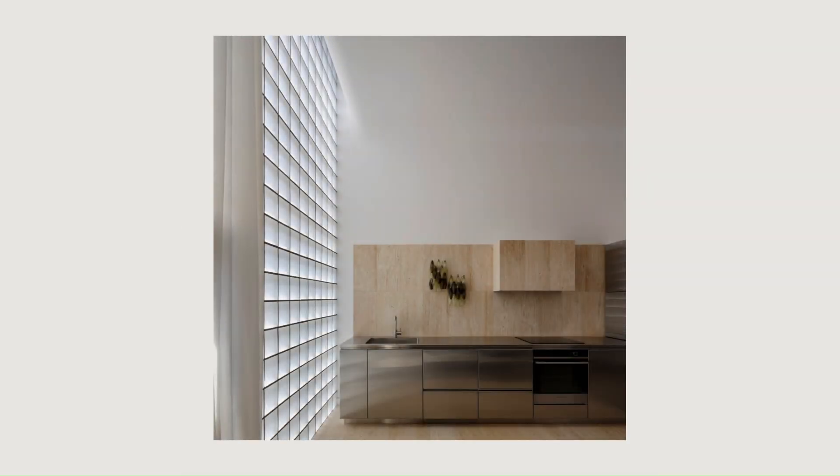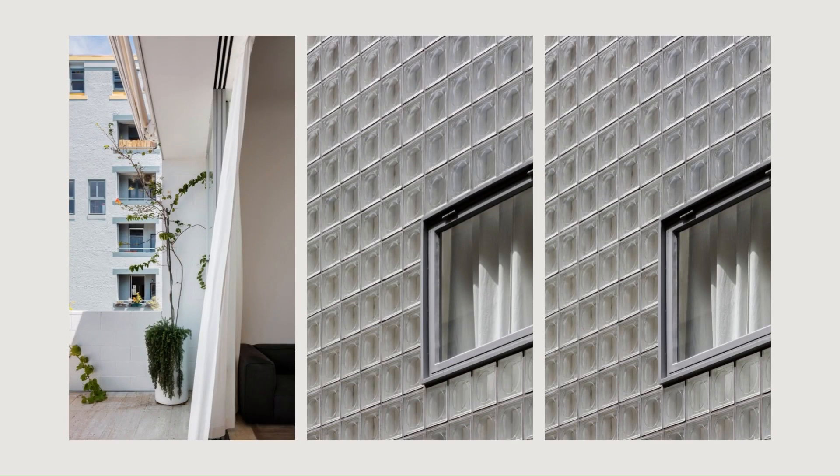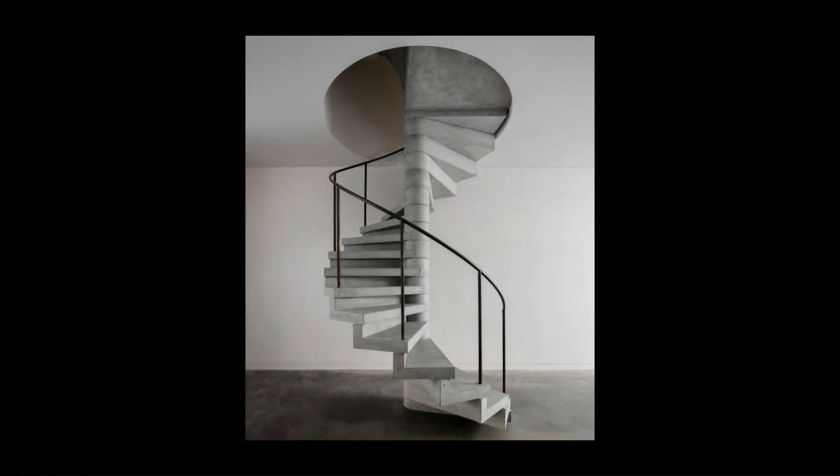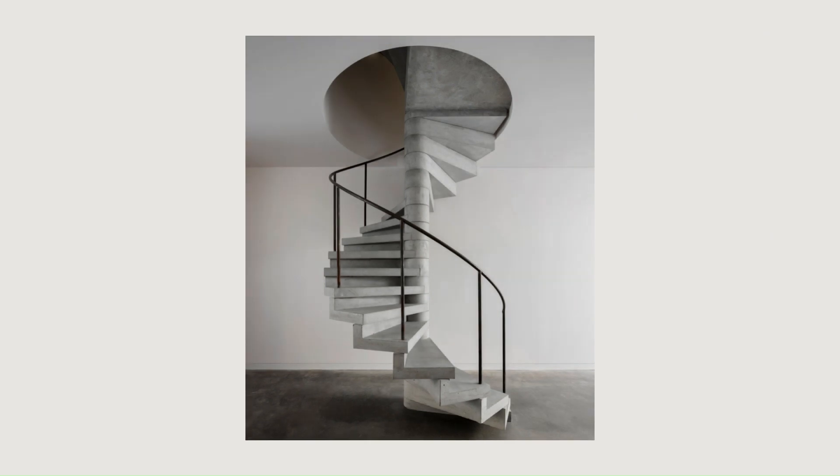Swartz says the result is a blueprint for urban density done well in the city fringe suburbs, through its reuse of an existing infill site to add housing. Apart from judicious use of the site planning regulations, not maxing out the permissible floor area — the trick, says Swartz,